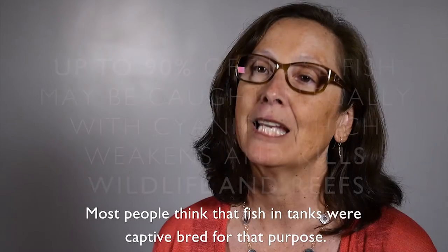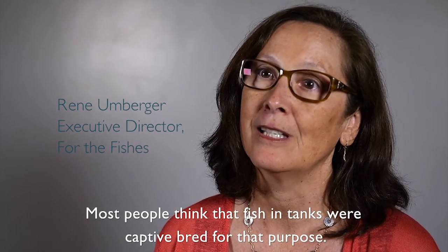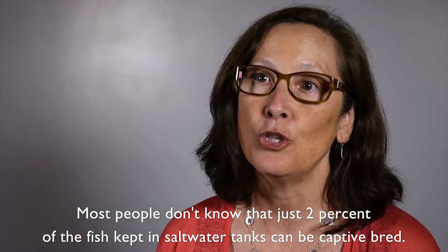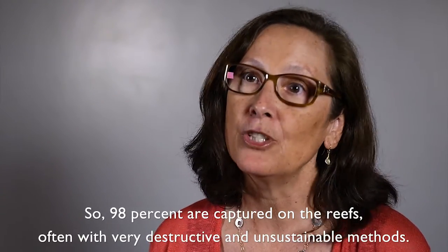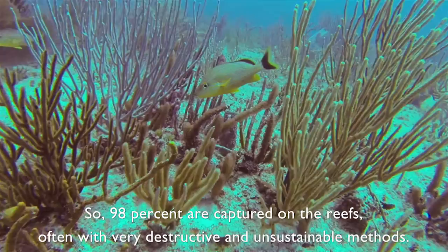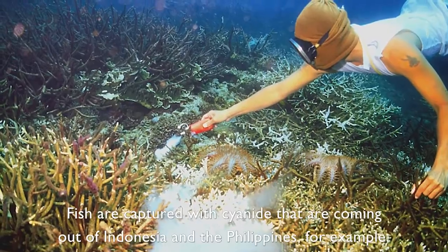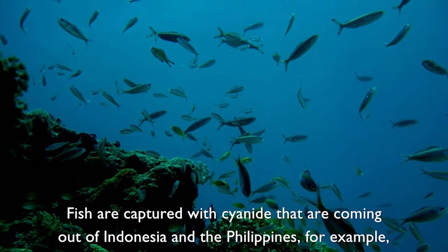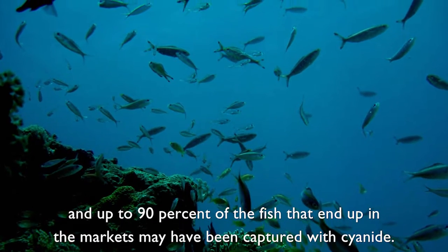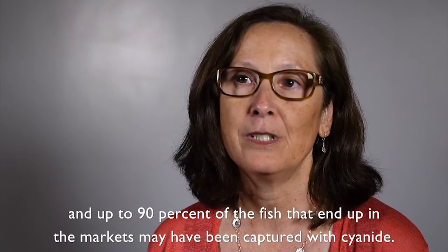Most people think that fish in tanks were captive bred for that purpose. Most people don't know that just 2% of the fish kept in saltwater tanks can be captive bred. So 98% are captured on the reefs, often with very destructive and unsustainable methods. Fish are captured with cyanide coming out of Indonesia and the Philippines, for example, and up to 90% of the fish that end up in the markets may have been captured with cyanide.